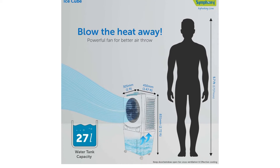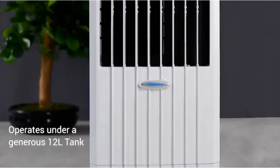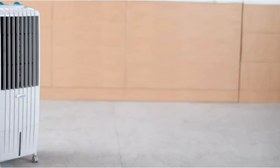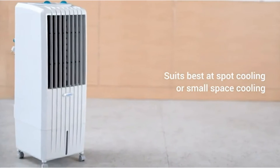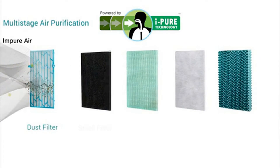Most parts of India are experiencing hot and mild summer right now, and to survive this weather you need a range of efficient summer appliances. One of them is an air cooler. Unlike an air conditioner, the major benefit of an air cooler is that it is less expensive and does not consume a lot of electricity.